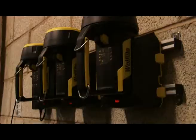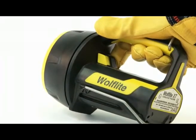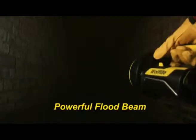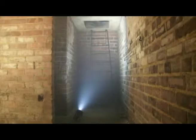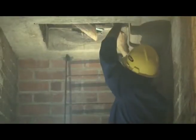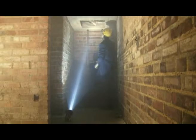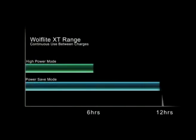The Wolf Light XT is two high-performance hand lamps in one, with independent switching between the intense spot beam for maximum range and the powerful flood beam for wide-angle illumination, so you can be sure you have just the right type of light for every situation. The XT70 will give up to 12 hours continuous use between charges in power save mode, or an impressive six hours in high power mode.